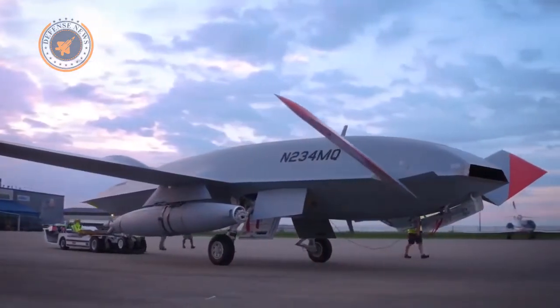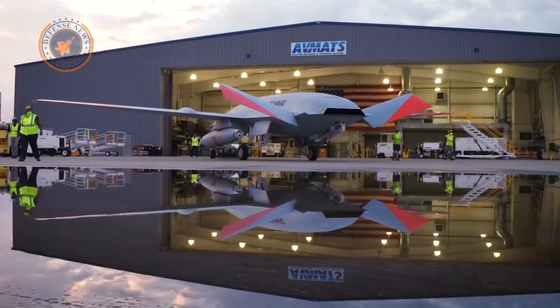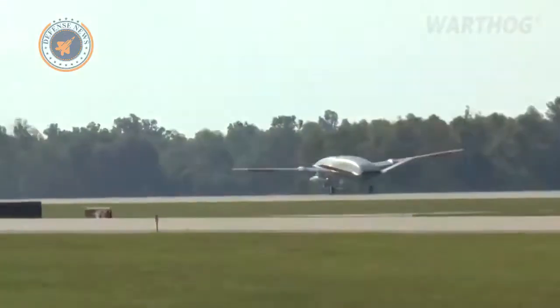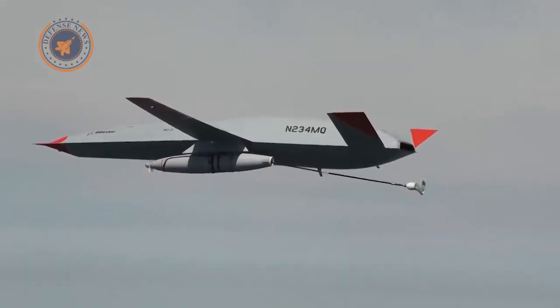The MQ-25A concept was also studied by Chinese military officers, who analyzed the system — indicating Beijing's navy could end up with a refueling tanker of its own. The test took place on Monday, September 13th, near the MidAmerica St. Louis Airport in Mascoutah, Illinois.